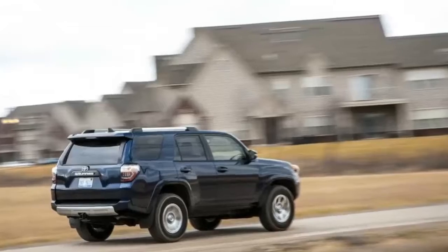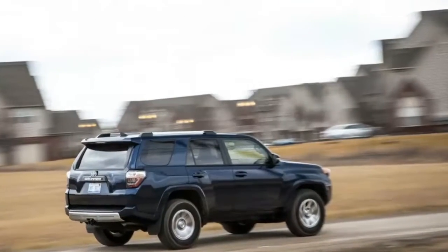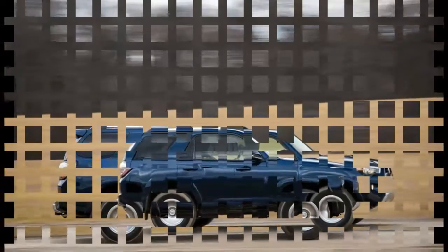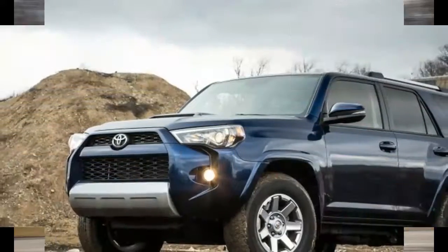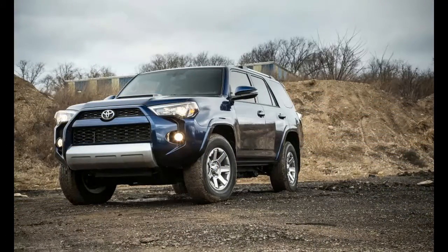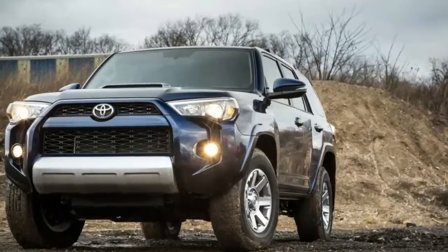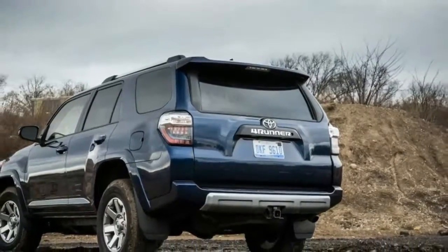This is how SUVs used to be built when gas cost less than a buck a gallon, back before the term 'crossover' entered the automotive lexicon. Most automakers have abandoned this original SUV formula in favor of the lighter, car-like, more fuel-efficient crossover. The 4Runner's closest competitor, the Nissan Xterra, was discontinued last year, but the 4Runner remains true to its roots and is now one of the last of its species.